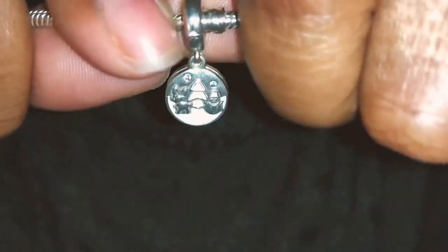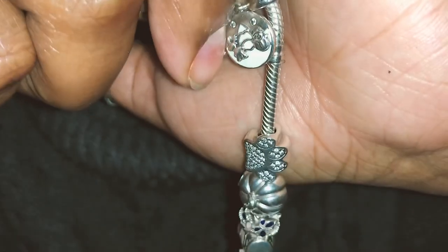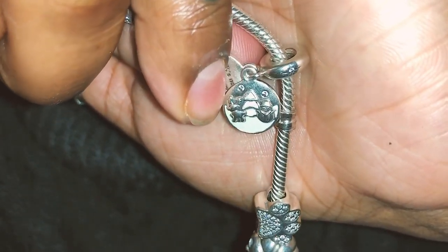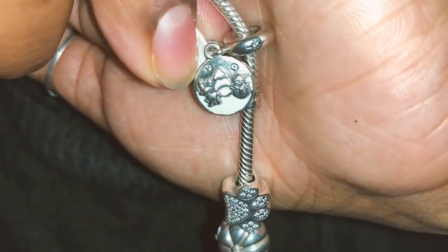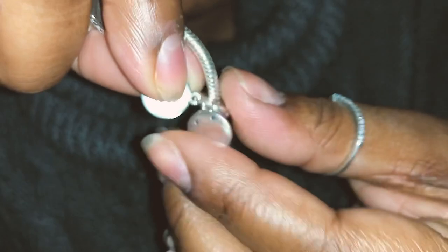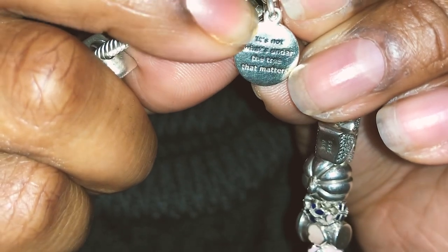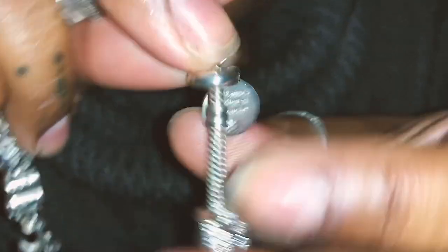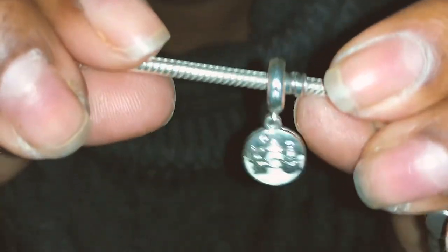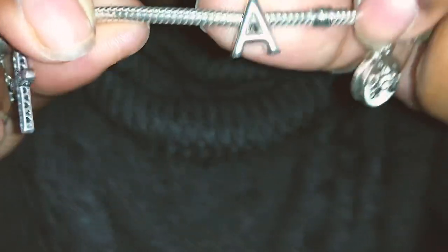This is a dangle charm and it's a scene of a winter wonderland. There is a snowman and a reindeer, and for snowflakes it has cubic zirconias, and you can see a tree. On the back it says 'It's not what's under the tree that matters' and when you flip it, it says 'it's who is gathered around it.' Really cute and sweet message.